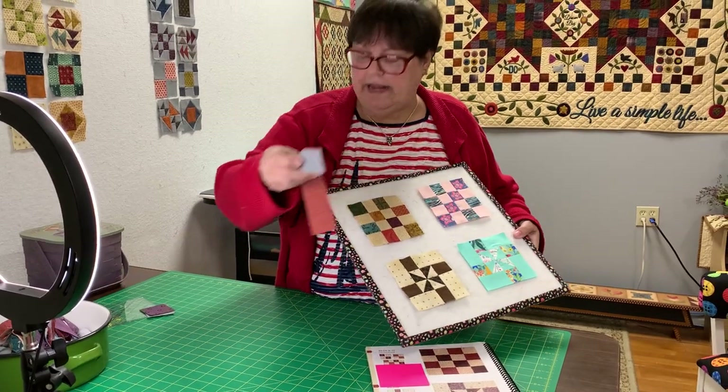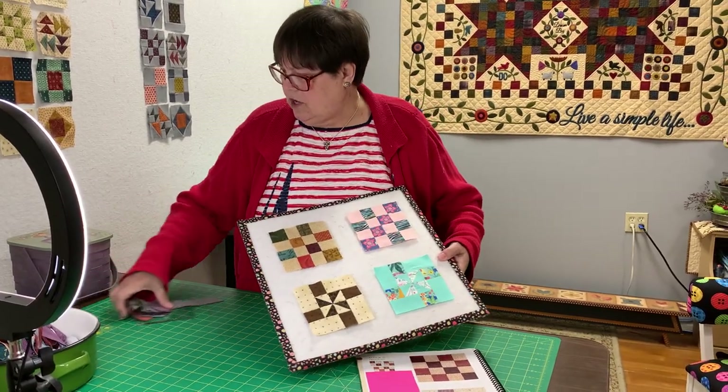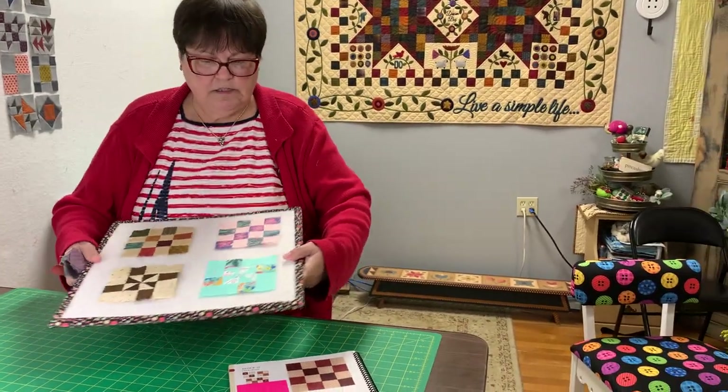I've already got all my components cut out. Let's go over to the sewing machine and sew us some blocks.